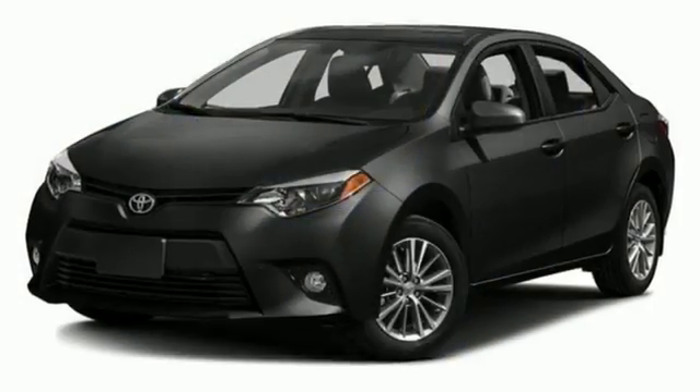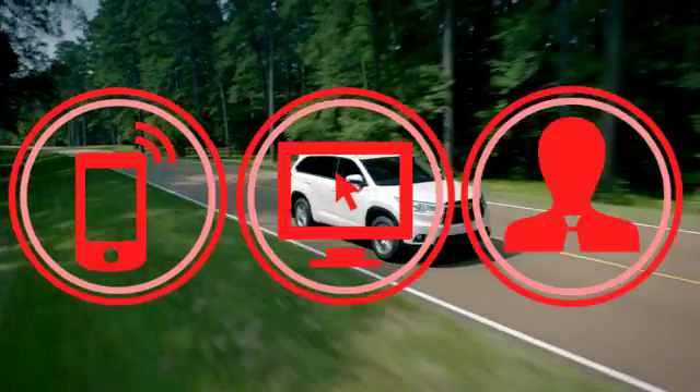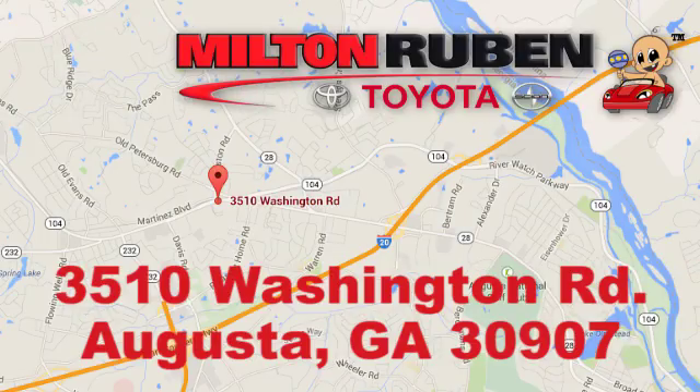Elevate your style in this Corolla. Test drive it today. Call, click, or stop into Milton Ruben Toyota. We're easy to find at 3510 Washington Road in Augusta, Georgia.